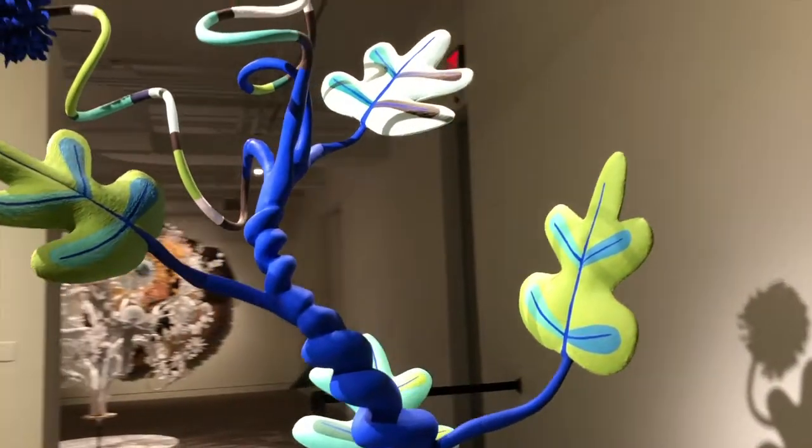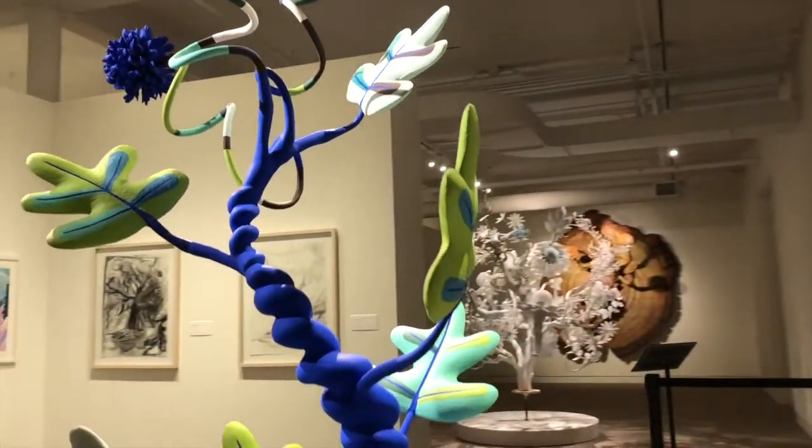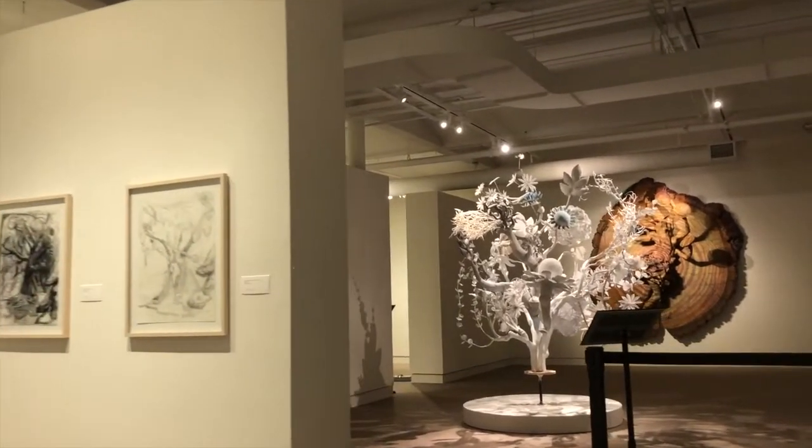Exhibited together, these works orchestrate a chorus of invented forest creatures that aspire to transport viewers to a magical, imaginative woodland.